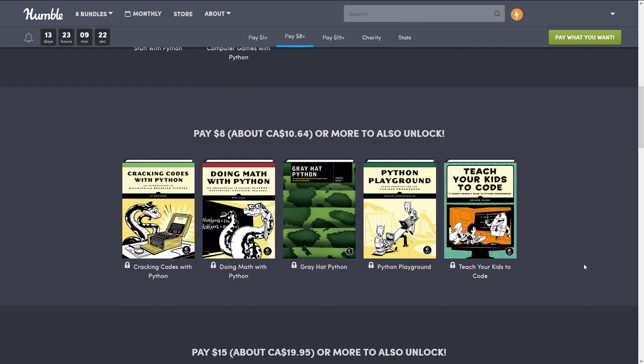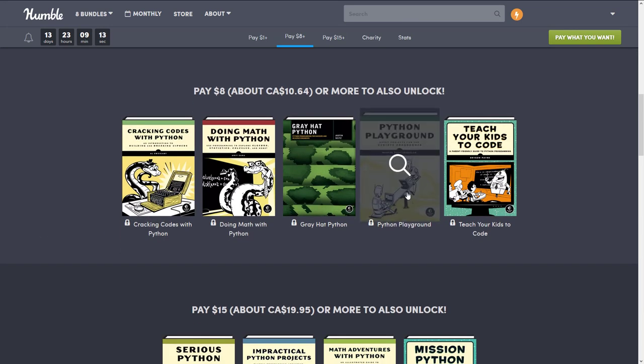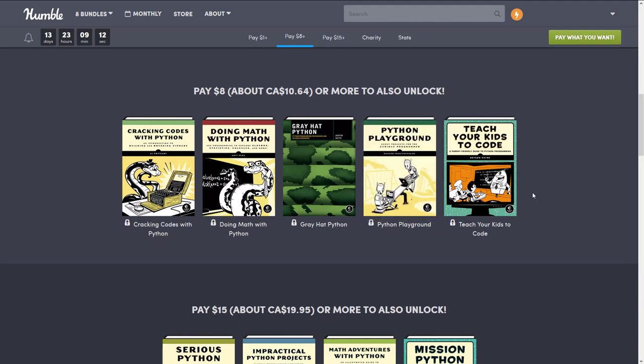At the $8 tier, we have 'Cracking Codes with Python' — which, once again, was in that previous bundle — 'Doing Math with Python,' 'Gray Hat Python,' 'Python Playground,' which was also in that other bundle, and 'Teach Your Kids to Code.'